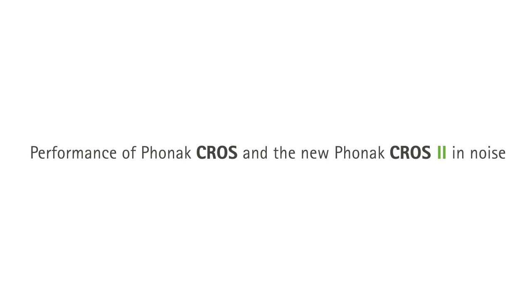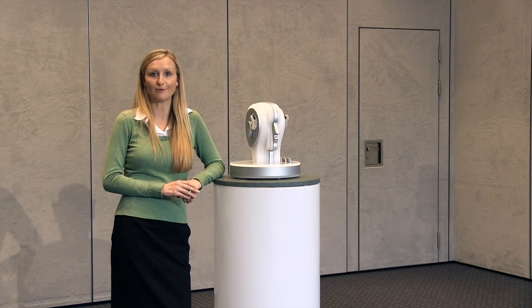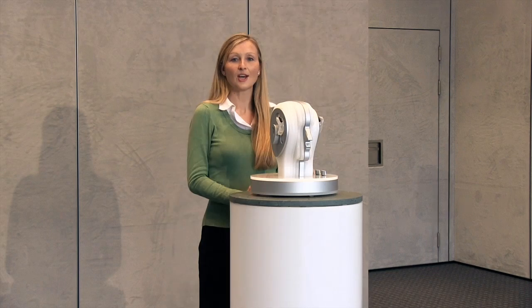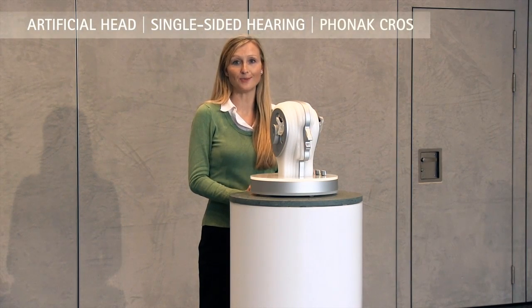For the demonstration, I'd like to compare the new system to the previous version, Phonak CROSS, which you're currently hearing now. In a few moments, we're going to add some noise and then I'll activate Phonak CROSS 2 with Stereo Zoom and continue talking so that you can hear the difference. What you're hearing now is the previous version of Phonak CROSS without Stereo Zoom.